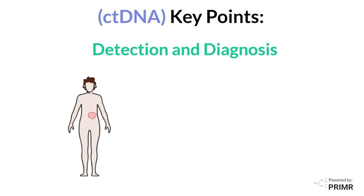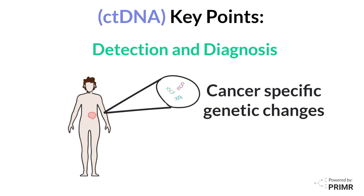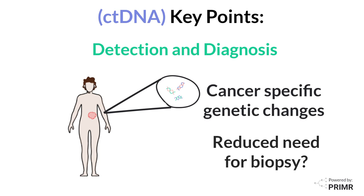There are several key points to remember about ctDNA. ctDNA can be used to detect and diagnose tumors, as it contains genetic changes specific to cancer cells. This method can sometimes reduce the need for invasive tumor biopsies.